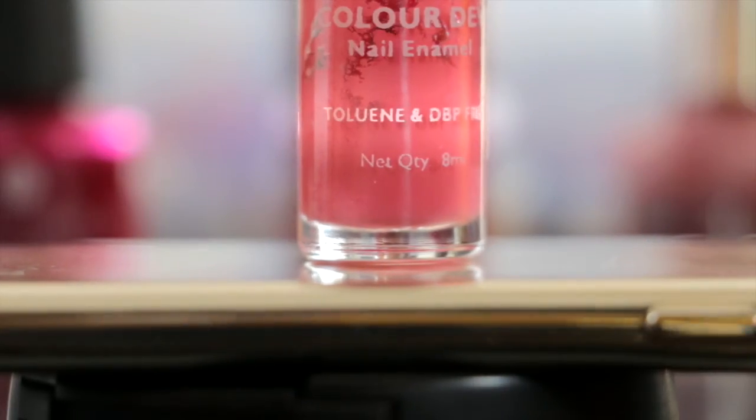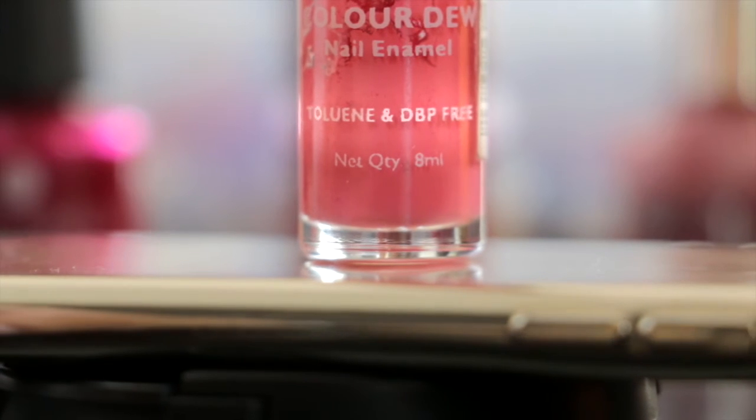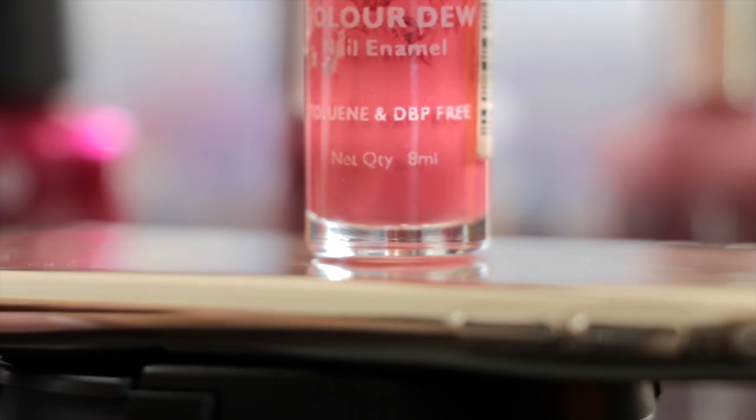In recent years, a few major nail polish companies like OPI, Lotus, and Sally Hansen have removed toluene from their nail polishes. Make sure the nail polish you buy has written on the label that it is toluene- and DBP-free.